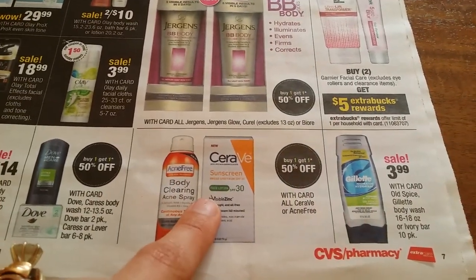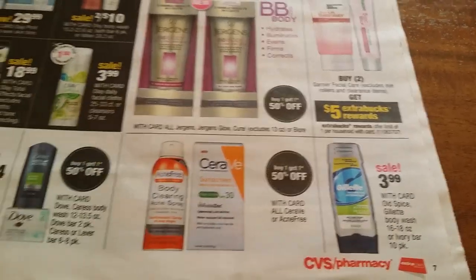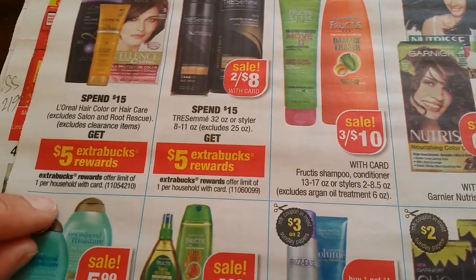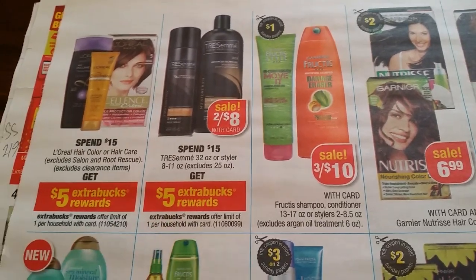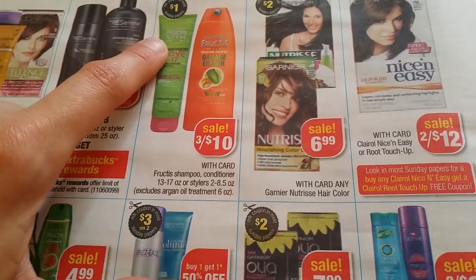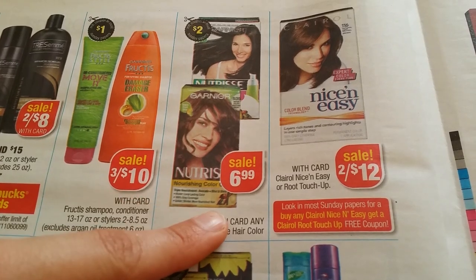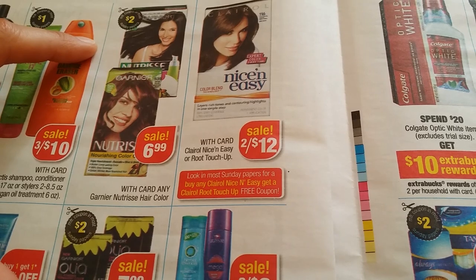Buy one get another 50% off on all CeraVe or AcneFree. $3.99 for Gillette — we'll have coupons for that. Spend $15 get $5, one per household on L'Oreal hair care. $5 back one per household if you look in Walgreens — they sometimes have tear pads on the shelf. Three for $10 on Garnier, we have a coupon. Garnier Nutrisse coloring $6.99, $2 coupon. Two for $12 Nice & Easy.